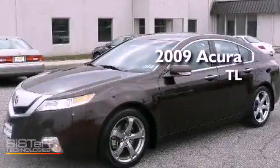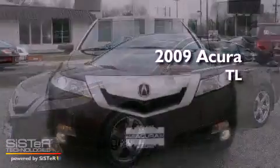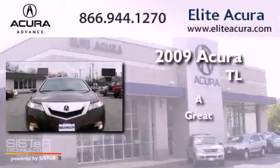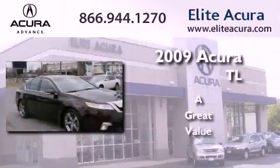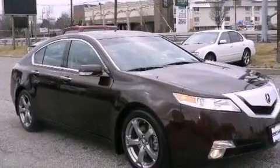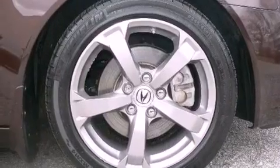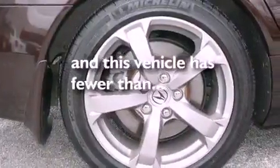This is a 2009 Acura TL. Features include alloy wheels, an auto dimming rear view mirror, front fog lights, and this vehicle has less than 30,000 miles.